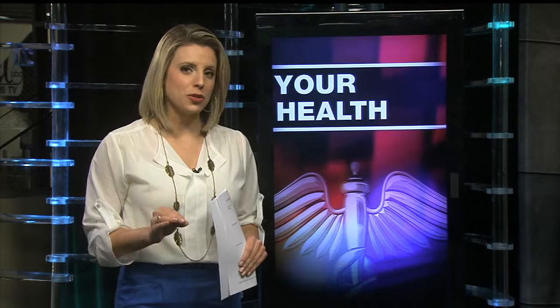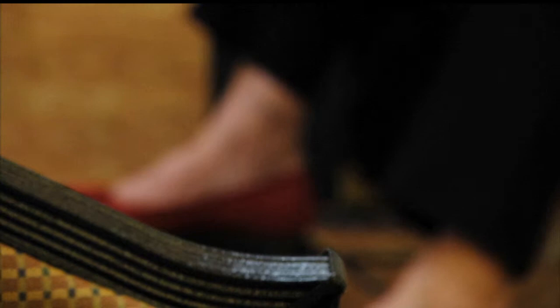If someone asked you to point out the SI joint, chances are you wouldn't know where to look, but this integral part of your back is often the source of pain as you age. Now a new device is gaining ground and offering a minimally invasive surgery with permanent results.